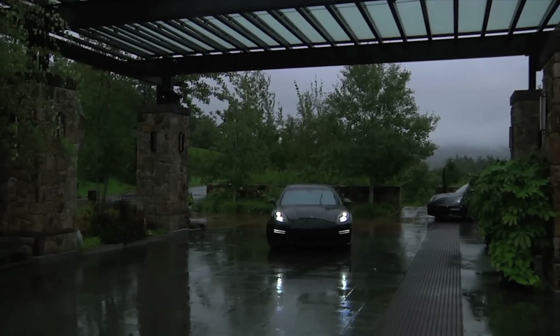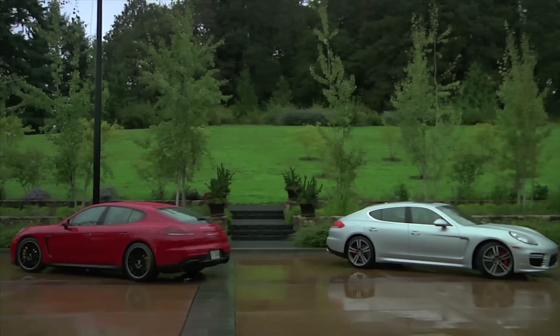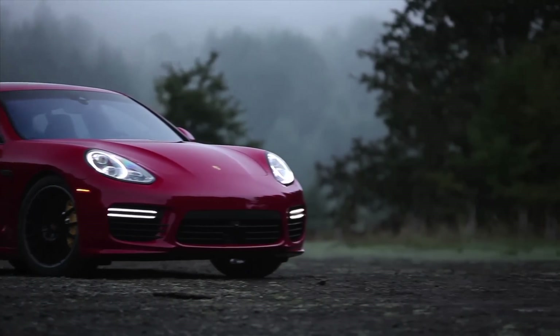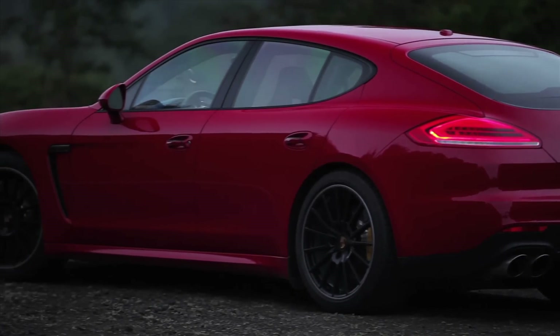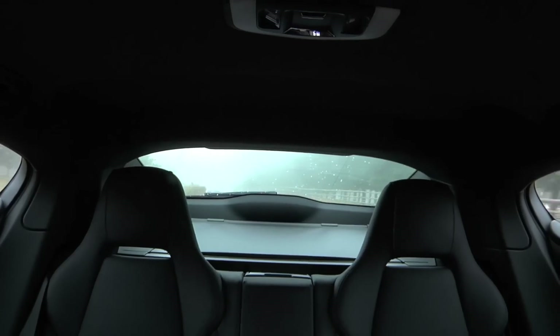This is the 2014 Porsche Panamera and I've come a thousand miles to Oregon to drive it. If you're like me, you're looking at the new Panamera going, that looks just like the old Panamera — and I agree, it totally does, until you start looking close. They gave it new front and rear bumpers, headlights, taillights, side skirts, and they've changed the angle of the rear window a bit, so now you can see even less than before.